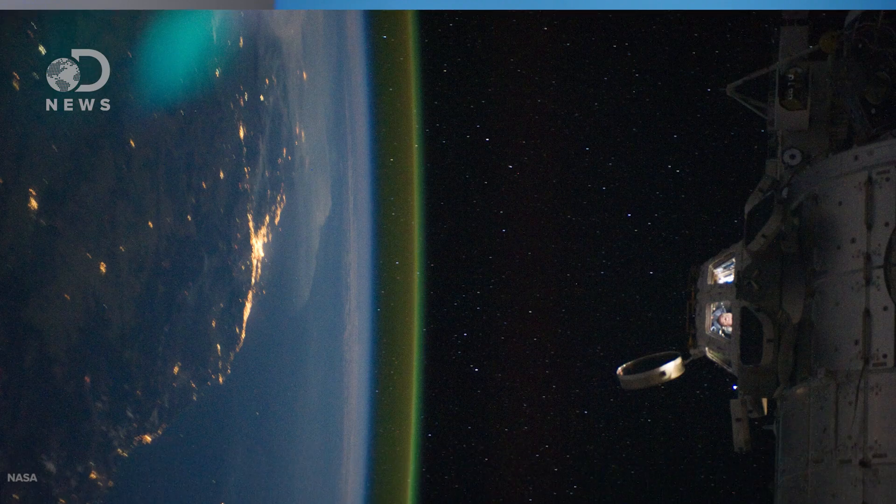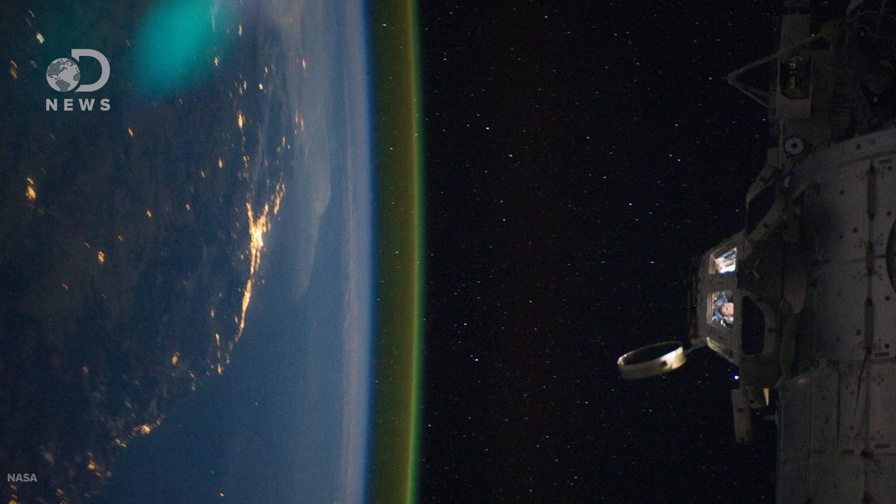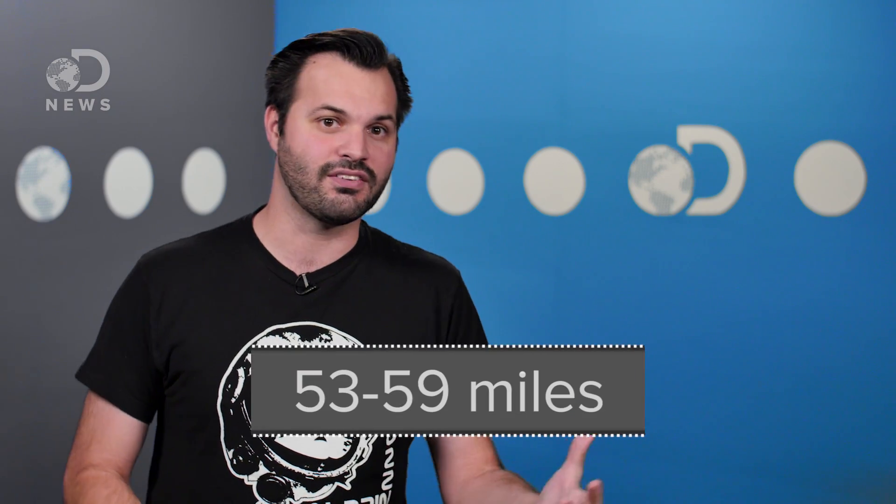Nightglow is completely normal, and Mars isn't the only planet that has it. It's been seen on Venus, and a little planet you may have heard of — Earth. Just like on Mars, Earth's nightglow is caused by chemical reactions in the upper atmosphere, between 85 and 95 kilometers up. And just like on Mars, this glow is very faint. NASA's Earth Observatory says that the glow on our planet is about a billionth as bright as sunlight, so it's very, very hard to see.